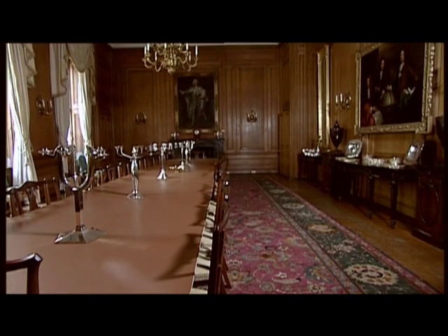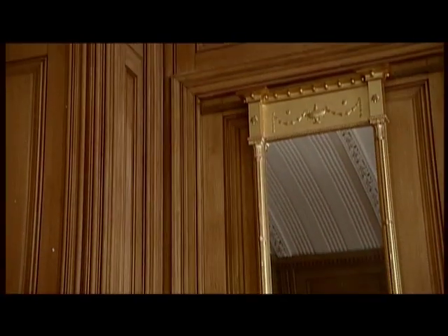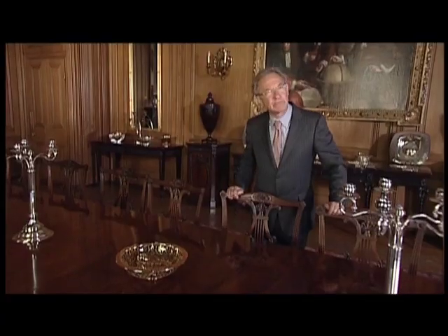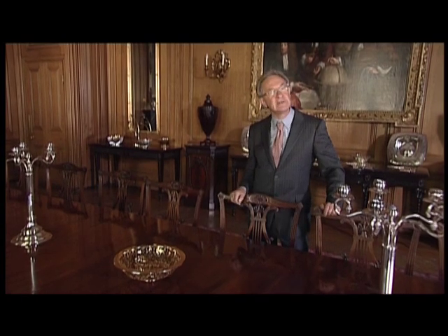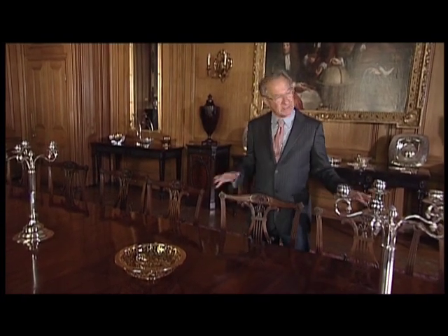Soane was very interested in Roman history and this is a rather Roman room. It's nice to think of Soane himself — very old, pretty crackpot but wonderful — in 1826 being a guest when this was first used as a dining room. Good for you, Sir John.